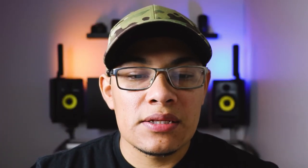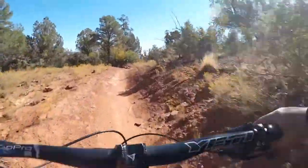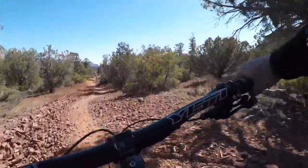Once you hit Coxcomb, make a right — turn southeast. The first straight stretch, which makes up about a fifth of the trail, is basically all downhill. Super fun, not really any drops. I was smiling from ear to ear the whole time.